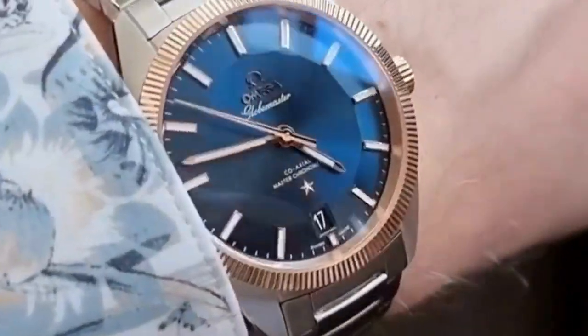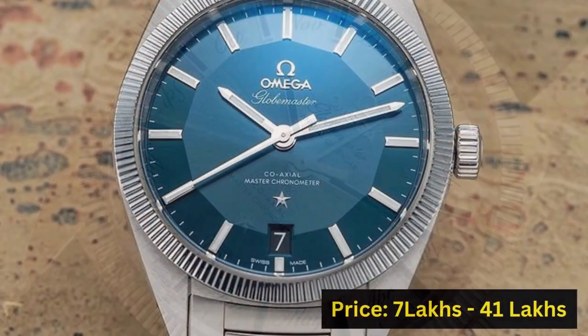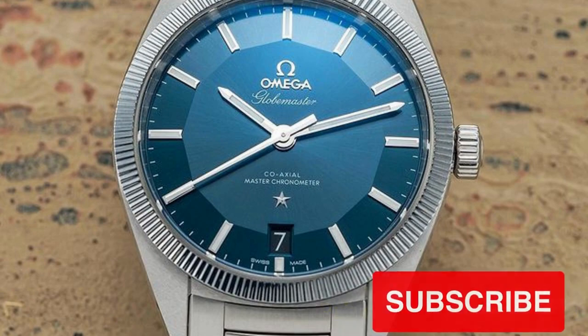Materials such as steel, gold, and platinum are used. A total of 19 models with 39mm and 41mm case options are available. Globemaster prices start from 7 lakhs to 41 lakhs.